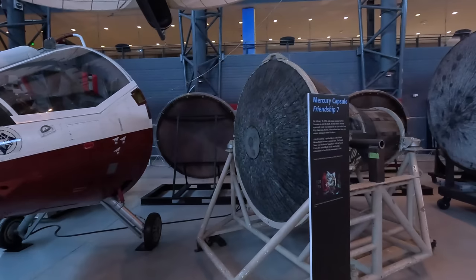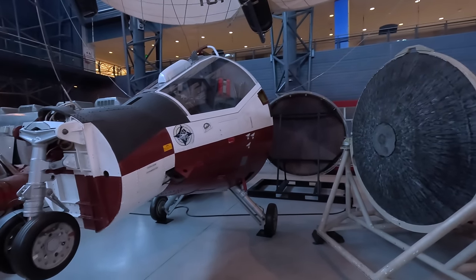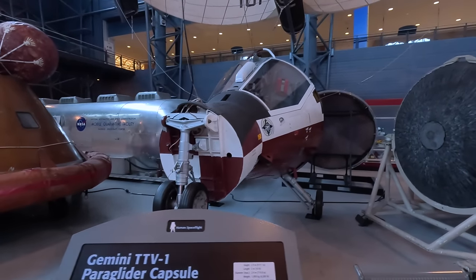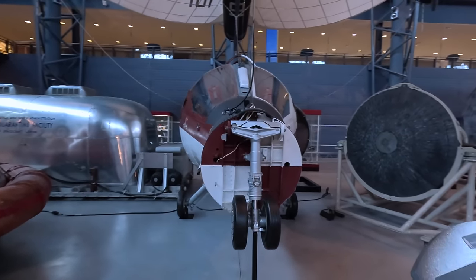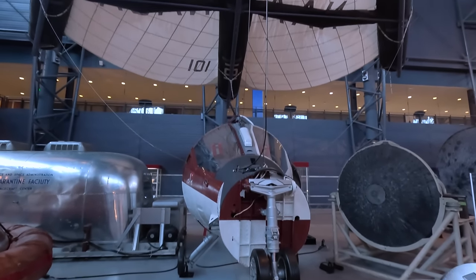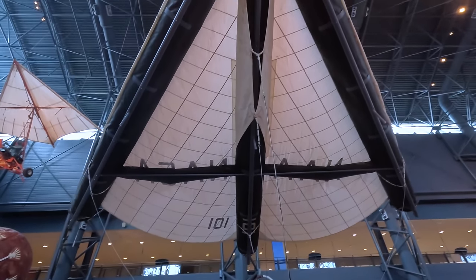This is a Gemini paraglider capsule. Instead of returning to Earth with a parachute and landing in the ocean, NASA considered installing an inflatable paraglider from inside the module, which would allow a controlled descent and landing on a runway. While NASA cancelled the idea, North American built this full-scale example and dropped it from a helicopter to ensure it worked — and it did.